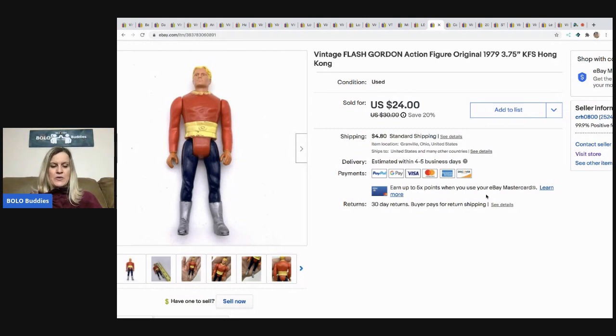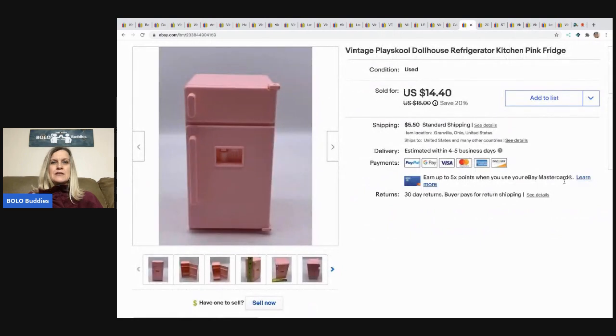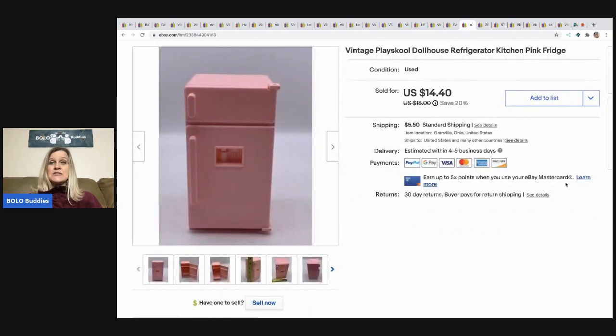Next is this vintage Flash Gordon action figure from that same toy tote. He sold for $24, buyer paid shipping — I might have a quarter in him. Then a Cat's Meow piece — I bought three boxes full at a garage sale for $30, so I have very little in each one. I took a best offer of $14 and the buyer paid shipping.